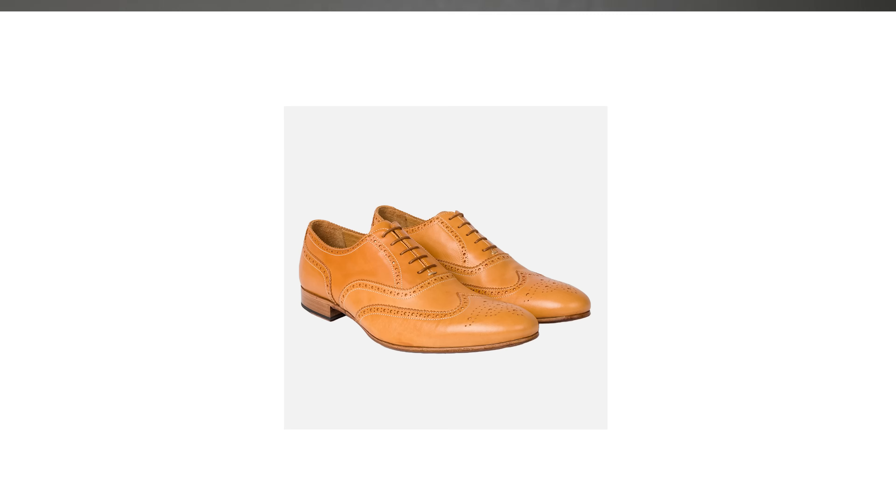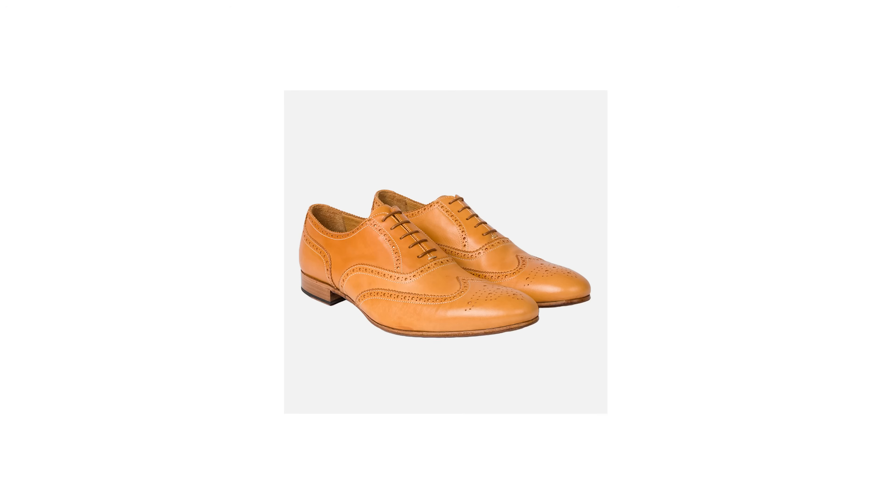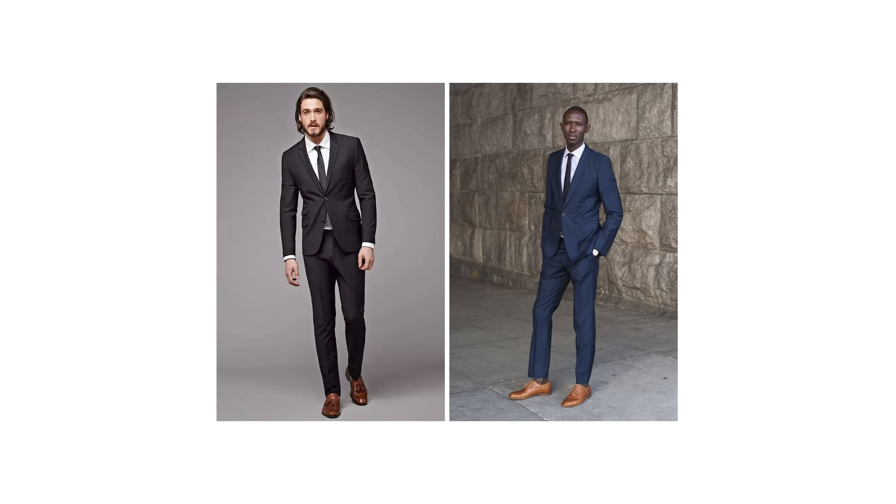Let's get into the video. First, we have to talk about the most overrated dress shoe color, and it's tan — really light brown, sometimes called walnut or cognac. It doesn't work well with any dark suit, like black, navy, or dark gray charcoal. If you want to build a minimalist dress shoe collection with just one or two pairs, avoid light brown.